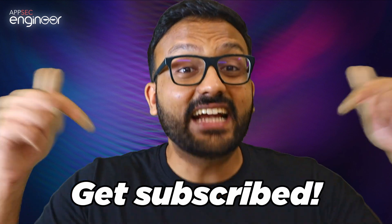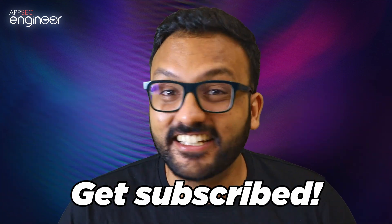We're coming to the end of this video, but there are still some unanswered questions — how do you manage so many users and assign courses to them? How do you test them to ensure they're actually learning something? I'll be back very soon with another video explaining how to do all that and more. But until then, get subscribed to AppSec Engineer and start your learning journey today.